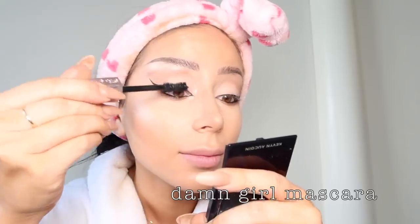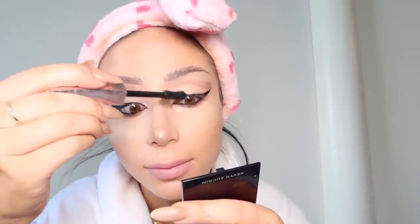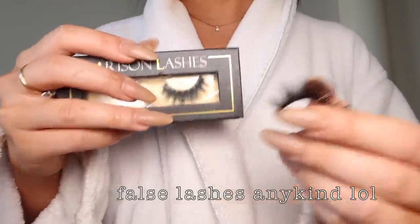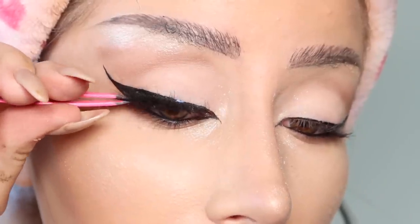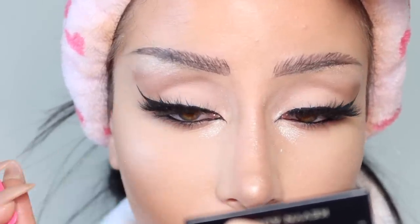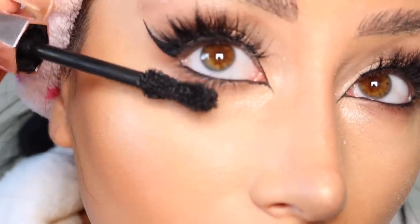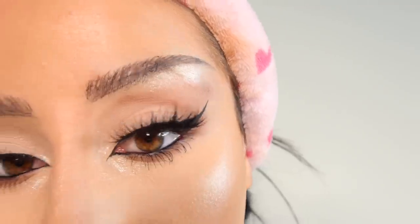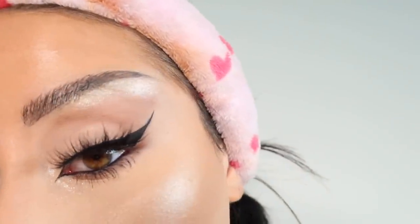Then of course we have some mascara — I go ahead and put that on my eyelashes. Then we do our false lashes. I use different lashes all the time; these ones I got on Amazon this week. I glue those on — I usually use Kiss lash glue — and settle them in perfectly. Then I do some bottom mascara to touch up the look. Look at that wing, look at those lashes — lashes just change your whole look.